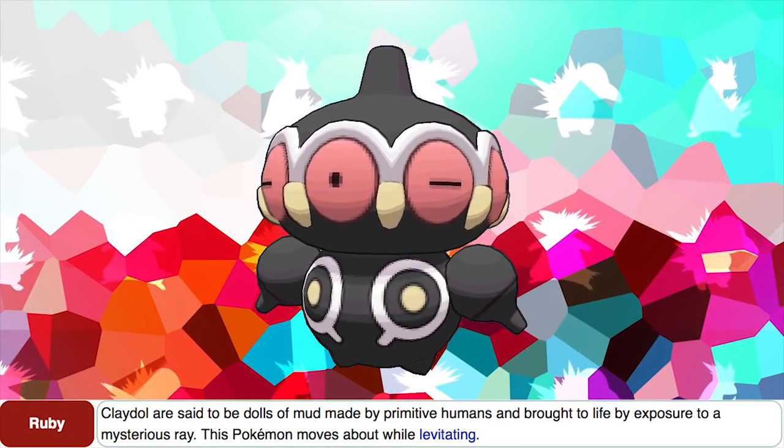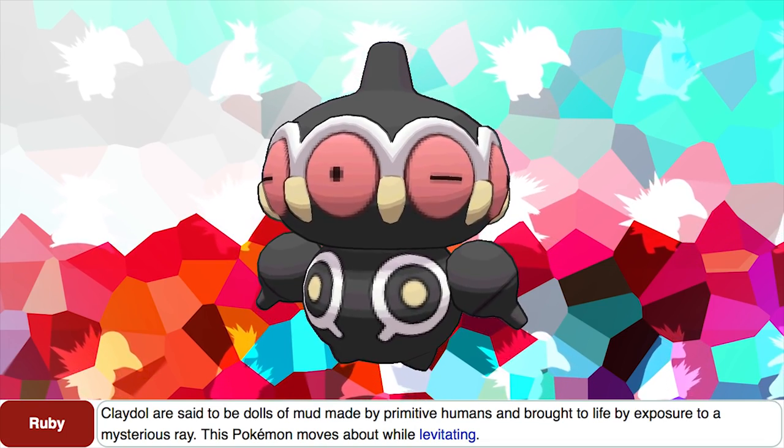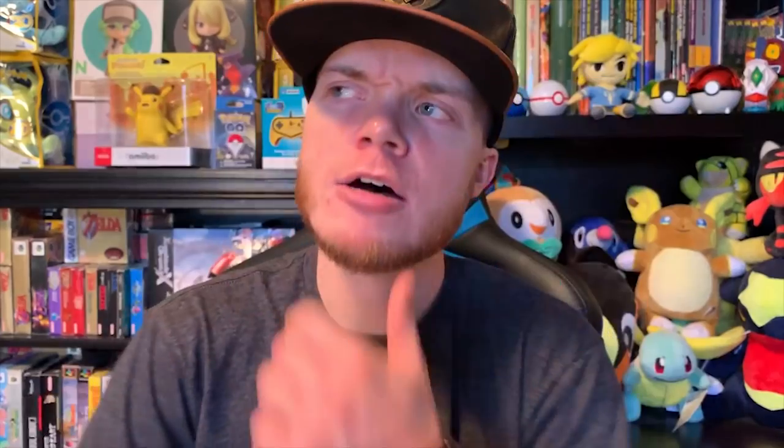Despite the fact that Baltoy is a genderless Pokemon, it is actually specified as male in the game PokePark Wii: Pikachu's Adventure. According to Claydol's Ruby Dex entry, Claydol are said to be dolls of mud made by primitive humans and brought to life by exposure to a mysterious ray. Now, what mysterious rays do we know of in the Pokemon world, particularly ones that occurred around the time of Ruby and Sapphire, or its remakes Omega Ruby and Alpha Sapphire? That's right — the ultimate weapon. Claydol was very possibly brought to life by exposure to the ultimate weapon, since we know it does very similar things to Mega Stones and other forms of life.